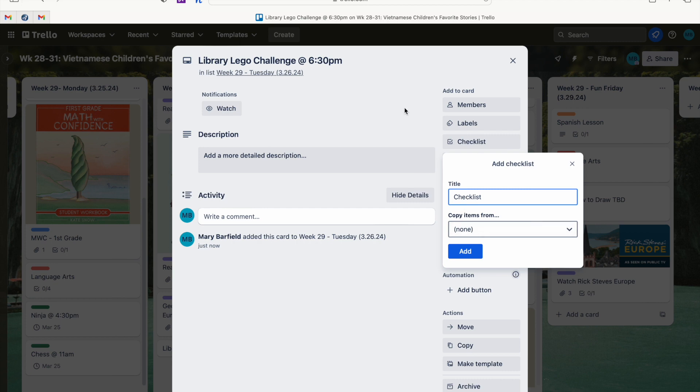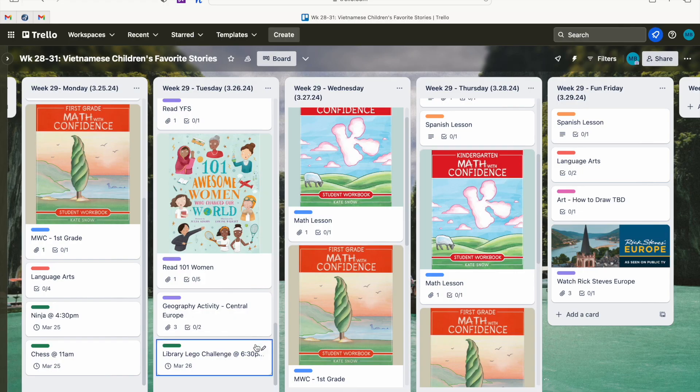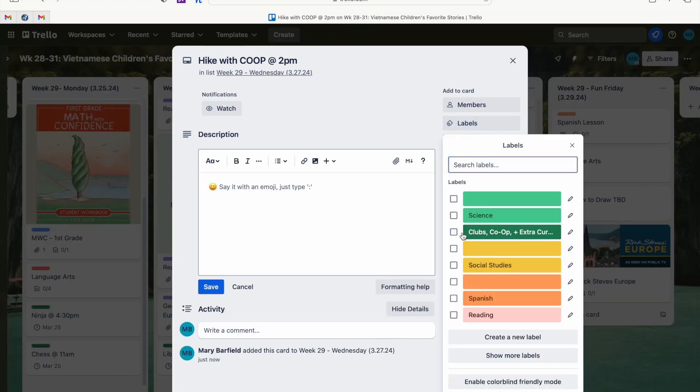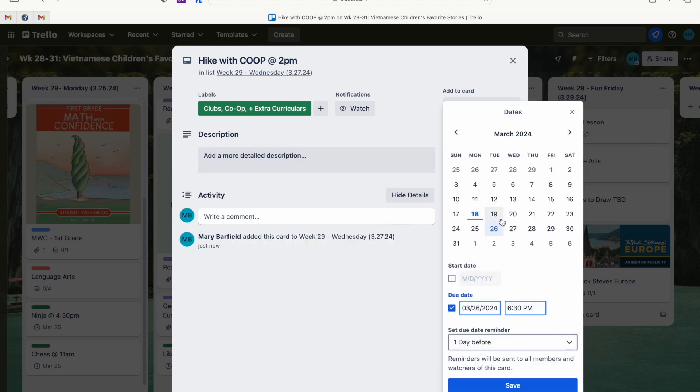We'll add the extracurricular label and set the date for the 26th at 6:30 p.m. We also have soccer practice that day, and we have a hike with our co-op at 2 p.m. I'll add the co-op label and set the time for 2 p.m.